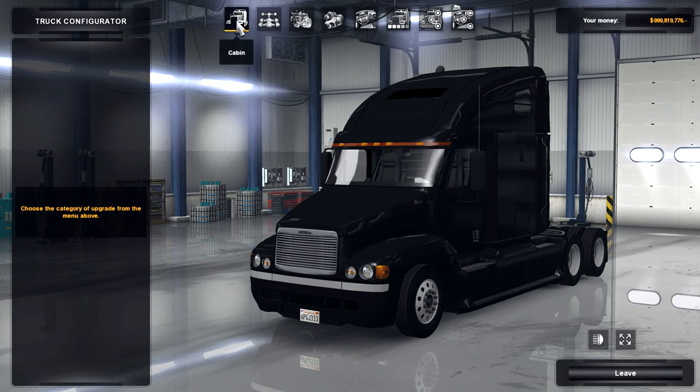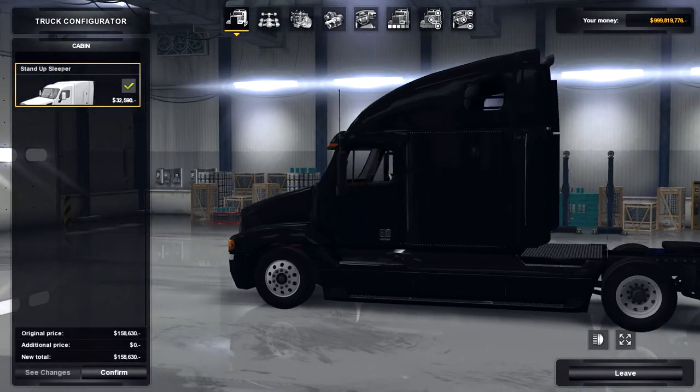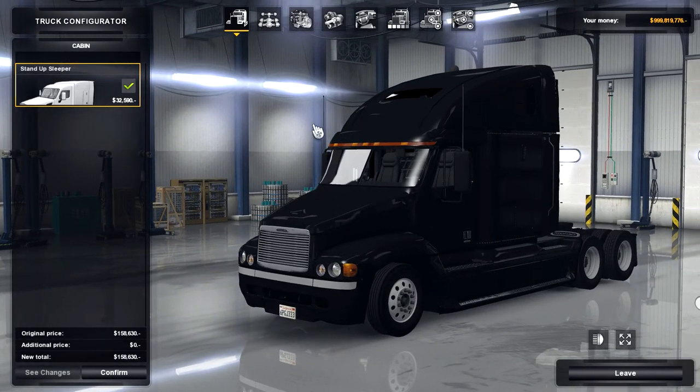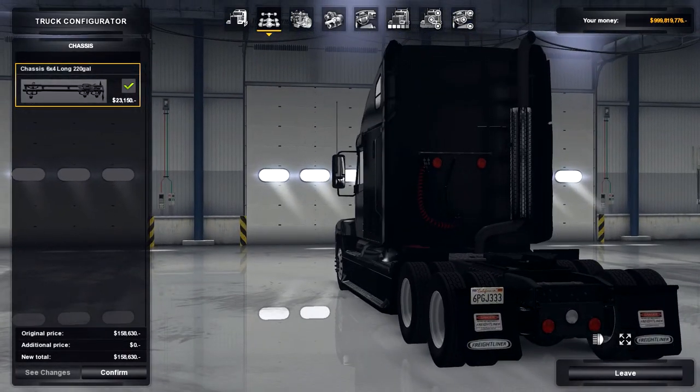We're in the customizer now. I'd like to thank atsmod.lt for this hacked profile as I'm not doing this on my regular profile. It only comes with one cabin option, being the Stand Up Sleeper, which I think looks pretty good, but I'd love to see a day cab option since these are very common day cabs where I live. In addition to that, it only comes with one chassis option, which is a 6x4.